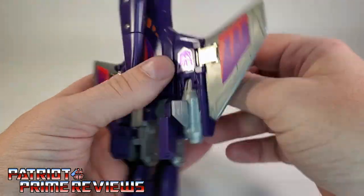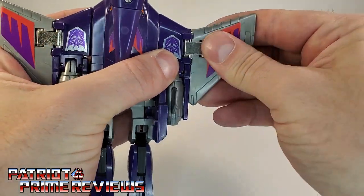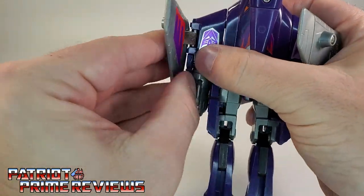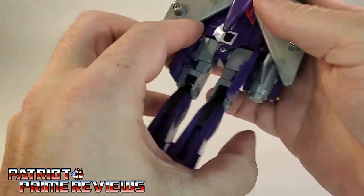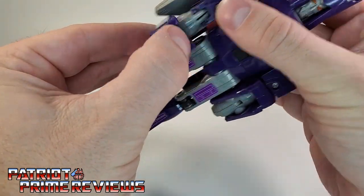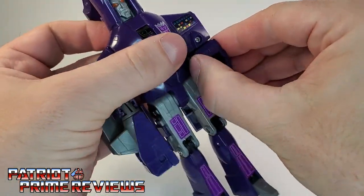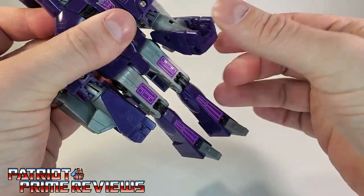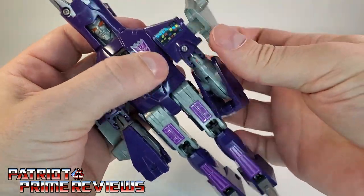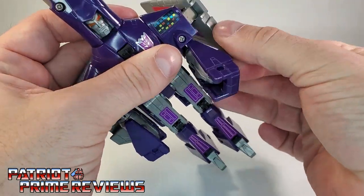Now take the wings and bring these back. He's quite tight, so just fold these over like so. And then with the arms, bring this section down and rotate around, just like so. You've got to manipulate the forearm wing around the back wing.